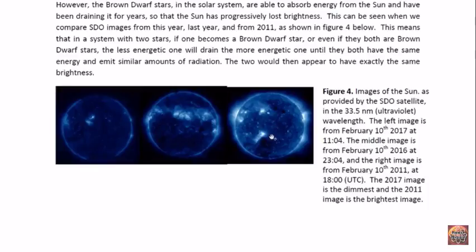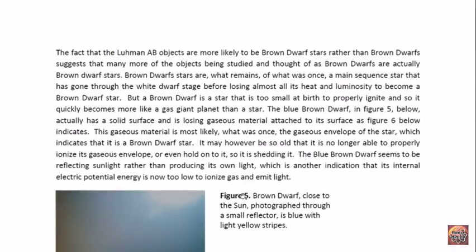The last solar maximum was in 2014, so 2011 was three years before the maximum and 2017 is three years after. We should have comparable brightness and activity on the sun, and yet we can see clearly that the sun's brightness is much less in 2017 than it was in 2011. This shows how the sun has grown so dim in this time, showing that it is being drained of energy.